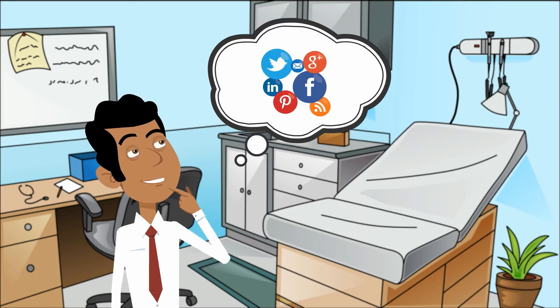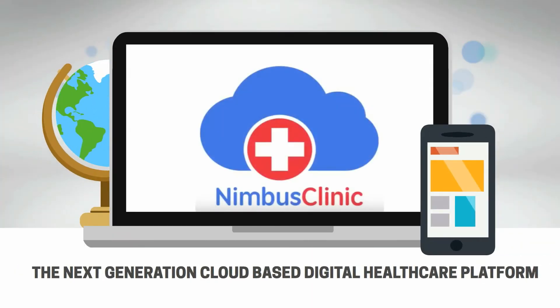Marketing clinic business on social media and connecting to a wider patient base. Introducing Nimbus Clinic, the next generation cloud-based digital healthcare platform.